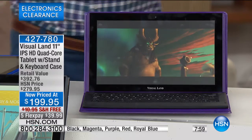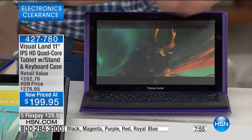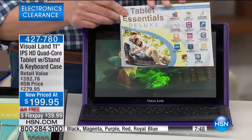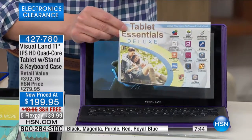We include $223 worth of awesome extra goodies. We include programs that let you create, edit, and view Word, Excel, and PowerPoint programs. So if you're thinking, how productive can I be on this? To the max.